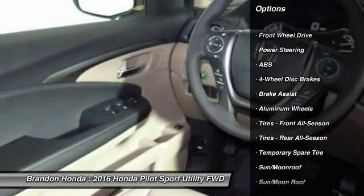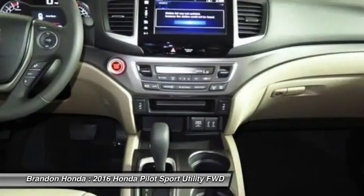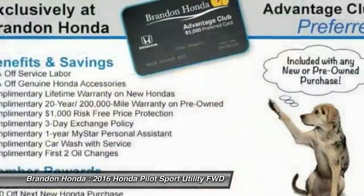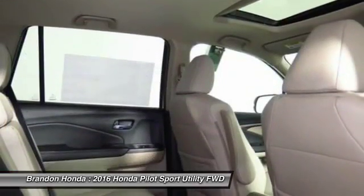Stability control. Remote engine start. Keyless entry. Power passenger seat. Power lift gate. Steering wheel audio controls. Anti-lock braking system. Backup camera. Traction control. Moon roof.